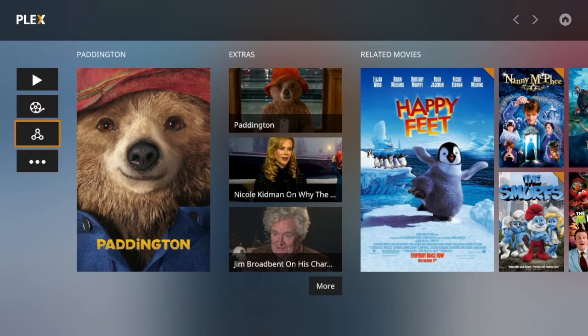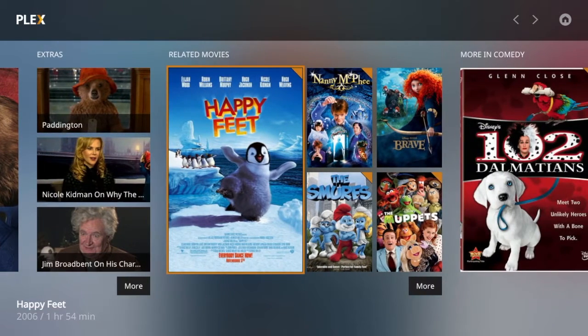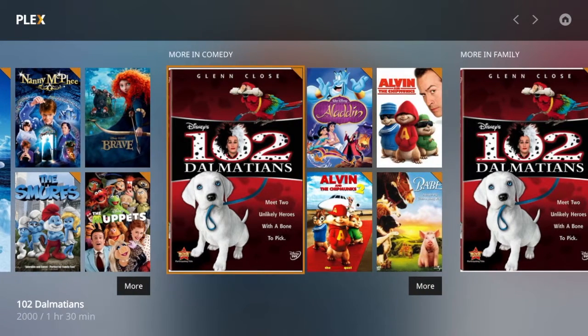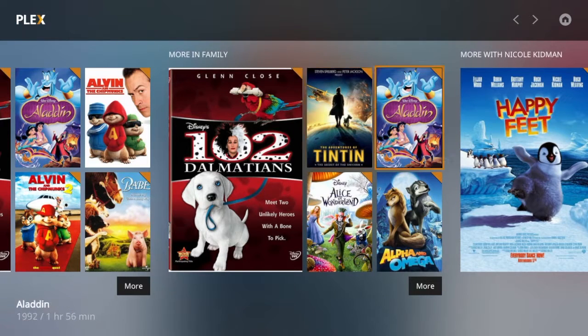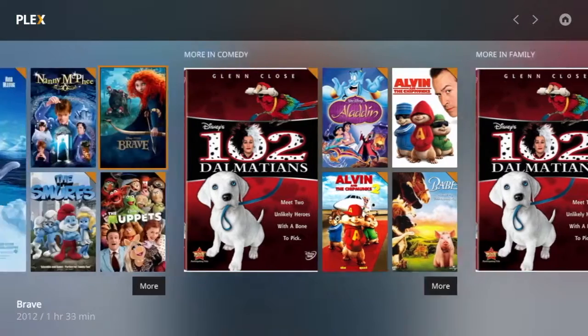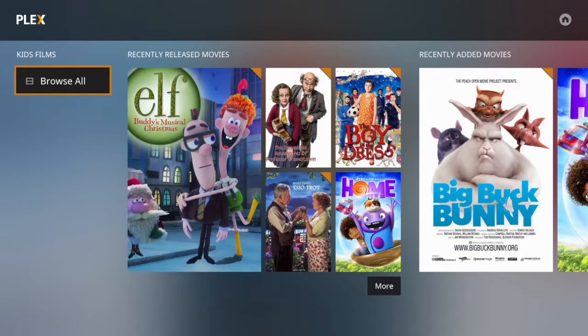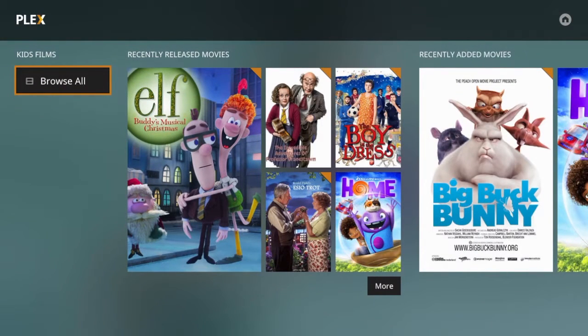Plex Media Player is still a preview release, and it shows. Many people will miss the polish and endless configurability of Plex Home Theatre. I personally find that some of Plex Media Player's UI gets in the way when all you want to do is view a list of all your media. The same was true when they released the iOS client too, but they quickly listened to feedback from the community and improved it. Let's hope they can do the same with Plex Media Player, as the direction it's taking is very promising and bodes well for the future of the Plex system.